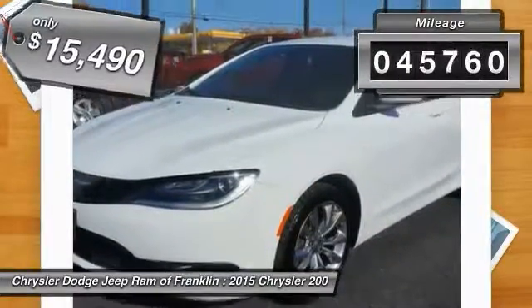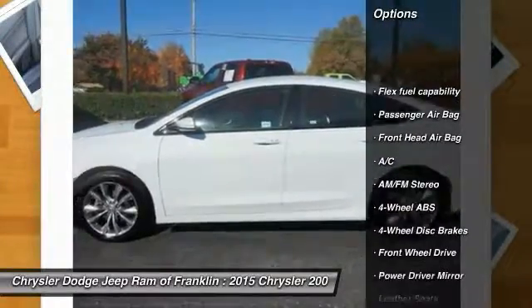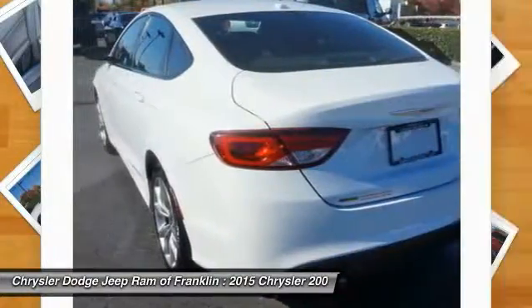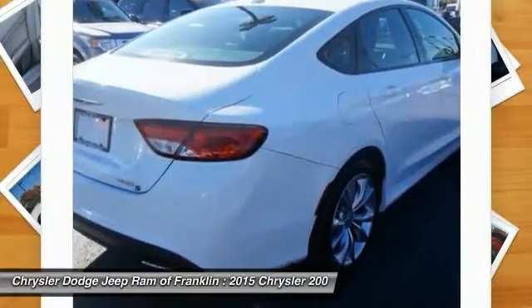This vehicle has less than 50,000 miles. Here are some of this vehicle's great options: keyless entry, steering wheel audio controls, traction control, stability control, leather-wrapped steering wheel, Bluetooth, power steering, adjustable steering wheel, driver airbag, and cruise control.